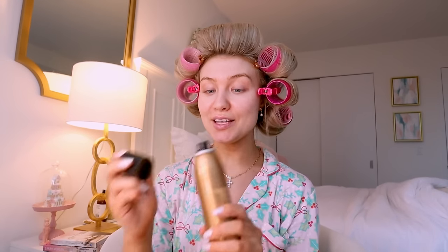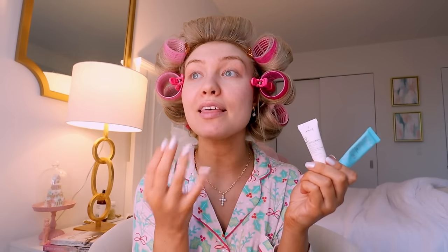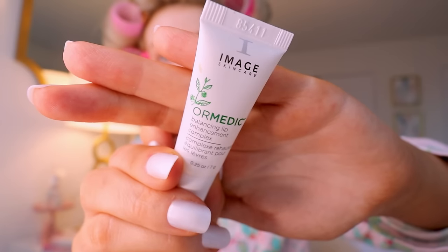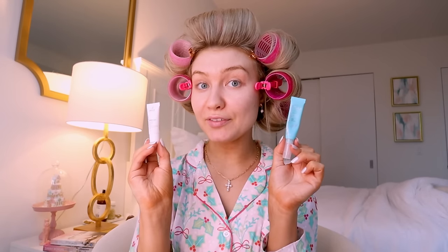It also smells really good. I go through setting spray a lot because I feel like it's important to set everything. Another important step before starting your makeup is moisturizing your lips. These are my two favorites: the Image Skin Care Medic Balancing Lip Enhancement Complex and the Tula Lip SOS Lip Treatment. I love Tula. It's very important to focus on your lips because if they're dry, you'll be able to tell when you're applying your lipstick.